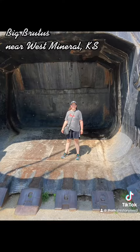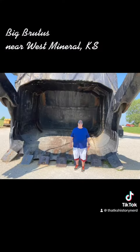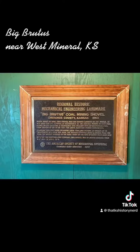Big Brutus was operated by a three-man crew supported by a group of electricians and roller operators. It ran 24 hours a day, seven days a week from 1963 through 1974, at the whopping speed of 0.22 miles per hour, moving only about one square mile per year.